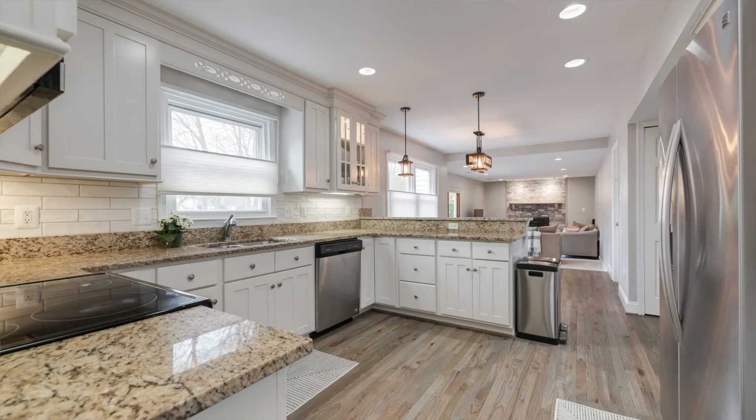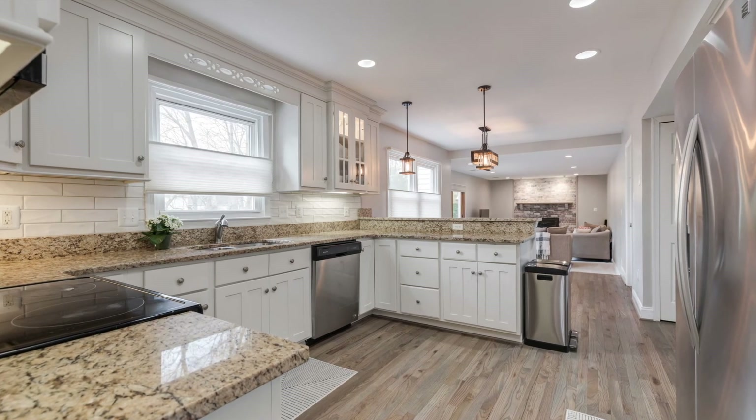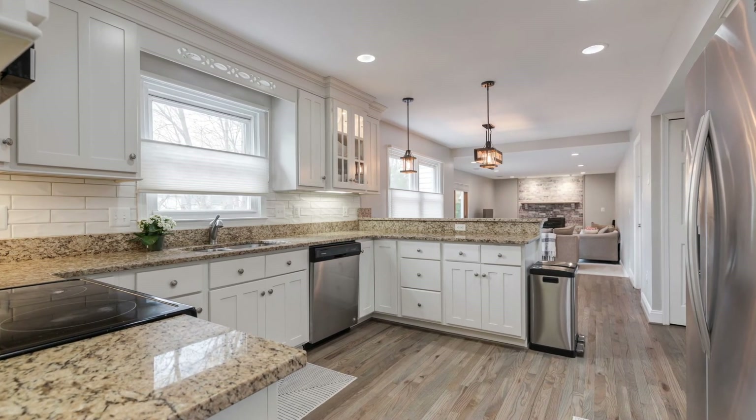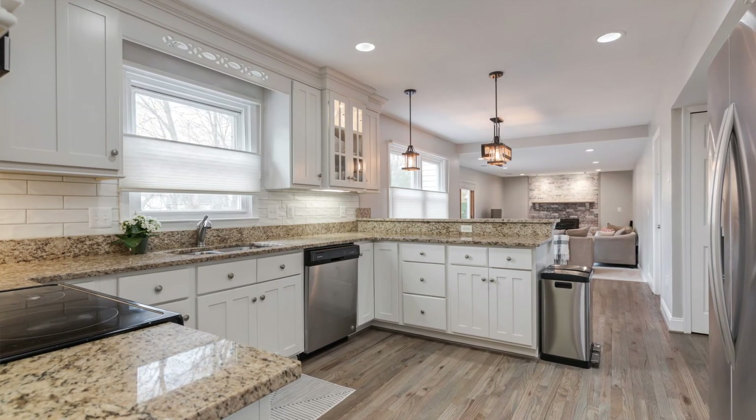The gorgeously updated kitchen features shaker-style white cabinets, stainless appliances, granite counters, beautiful white subway tile backsplash, pendant and recessed lighting, and a breakfast area.